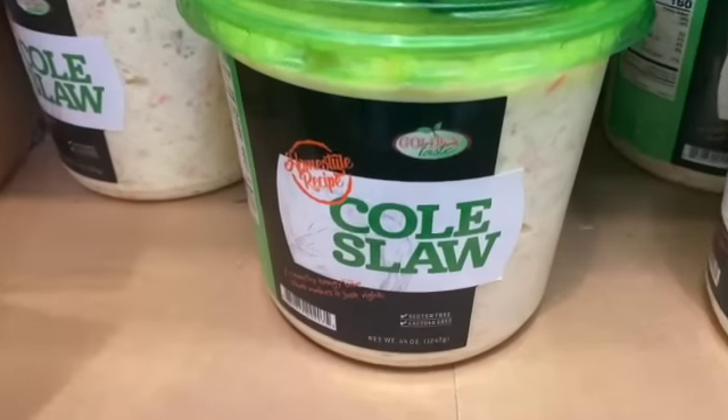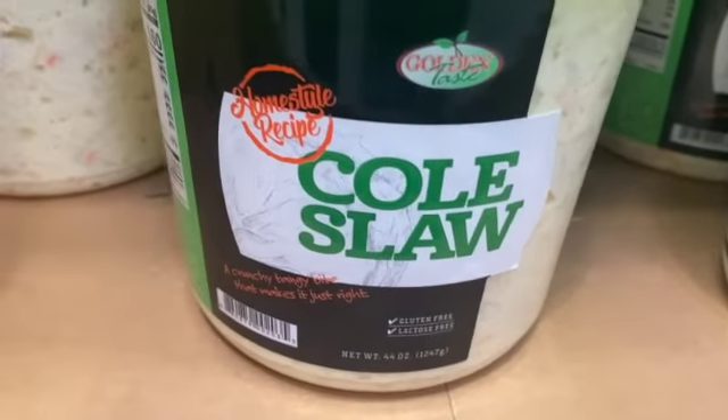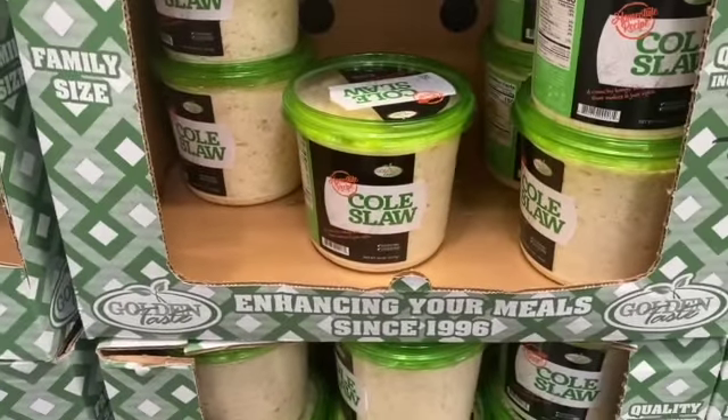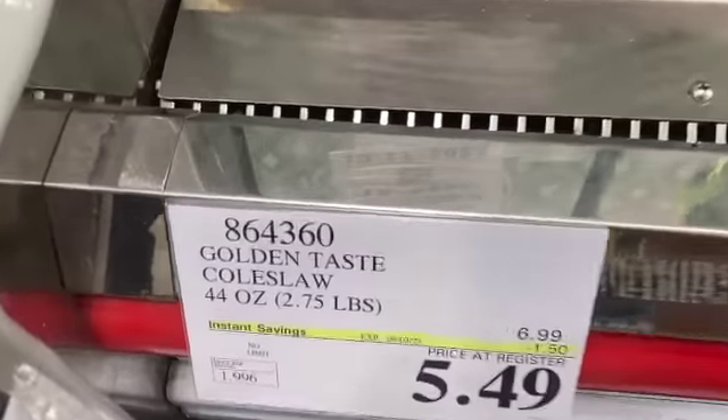44-ounce container of Golden Taste Coleslaw, $6.99, take $1.50 off, $5.49.